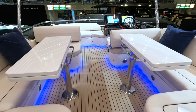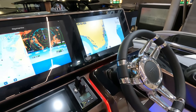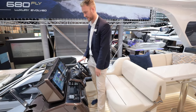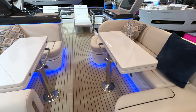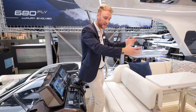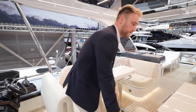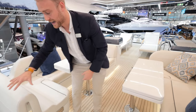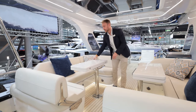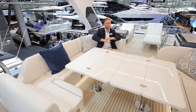Up at the flybridge helm, the helm position leans to starboard side — really easy to look down the side of the boat. We can put cameras on this boat, no problem, with thrusters and screens all here. There's a really nice dash and a very comfortable helm seat, plus a bench seat just to the left. The seats are absolutely sturdy — when you're maneuvering they don't shake and rattle at all, they're incredibly solid and well put together.